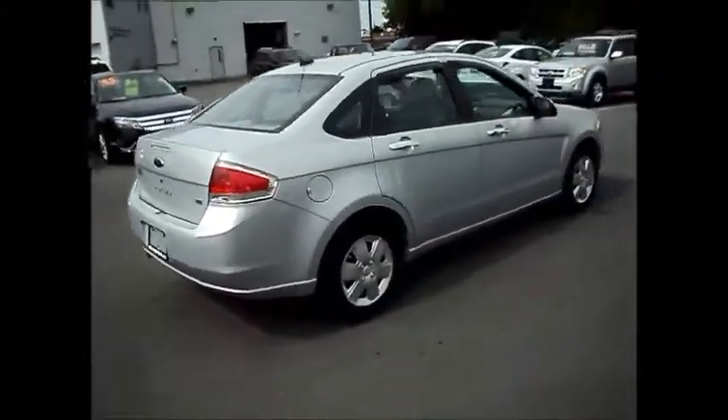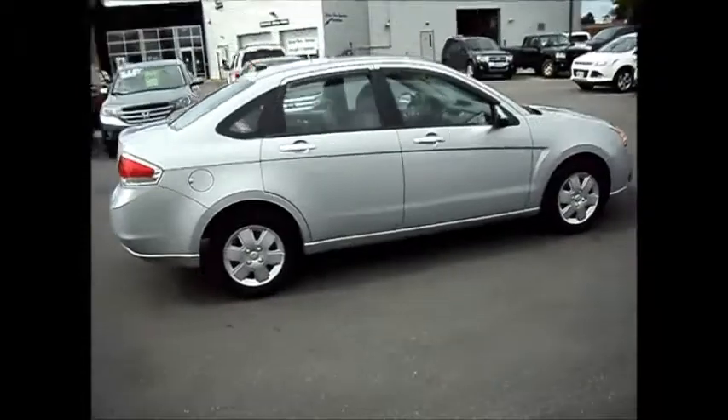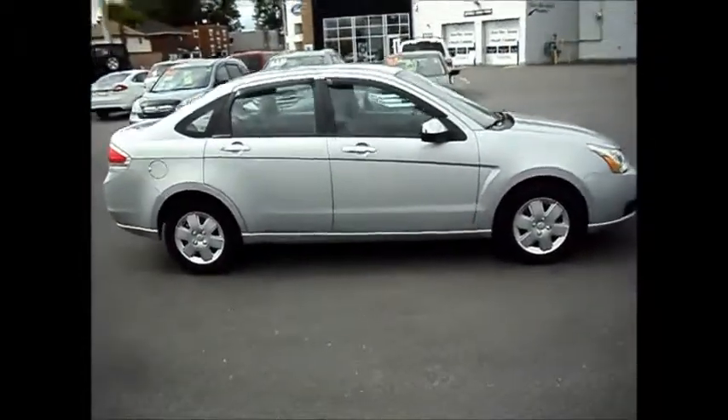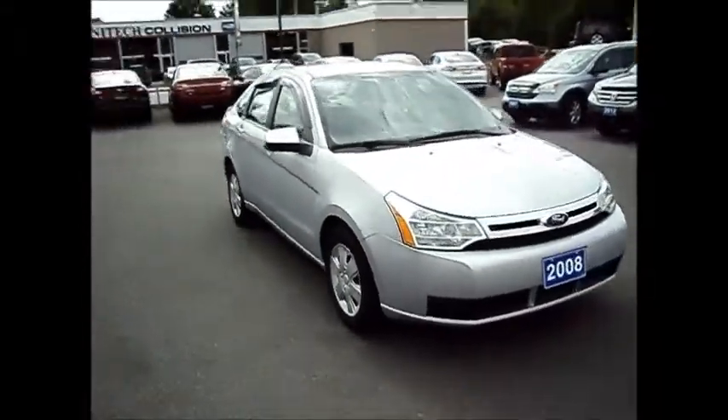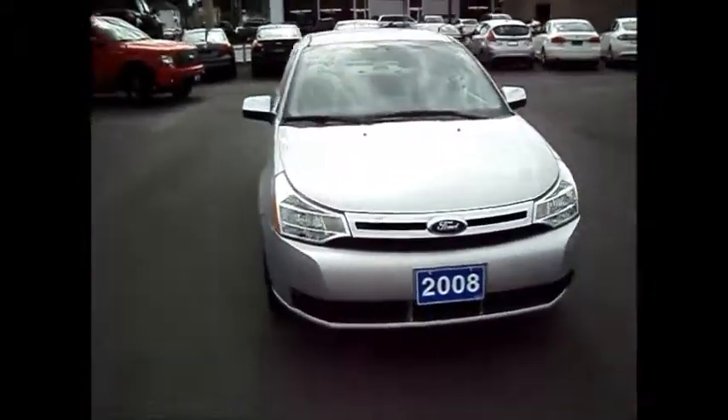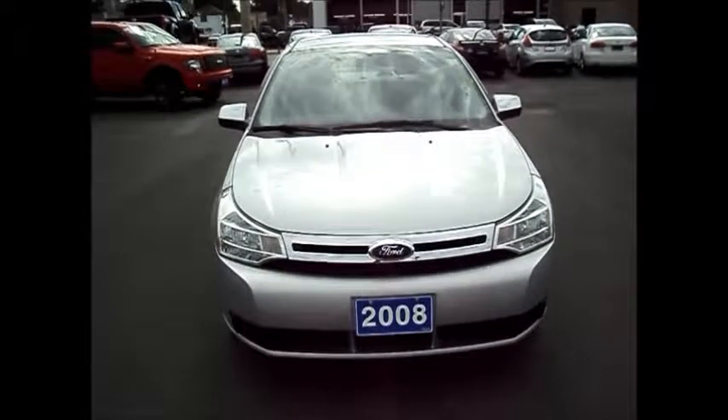It's been under-coated. If you have any questions on this vehicle, just ask for Chris. The number here is 613-932-2584. Again, we're located at 711 Pitt Street in Cornwall, Ontario. It's Miller Hughes Ford Lincoln.